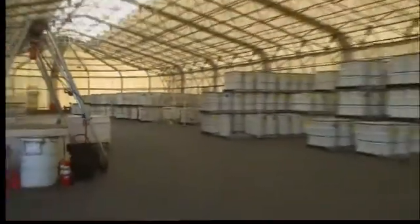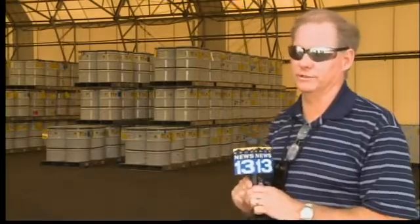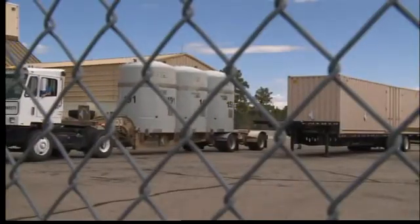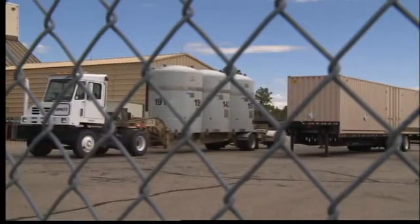The new barrels are placed in another protected dome. All these drums have been through the process — they're new containers, ready to be characterized and shipped to WIPP. Eventually, they're placed into a trio of larger containers and trucked some 300 miles.